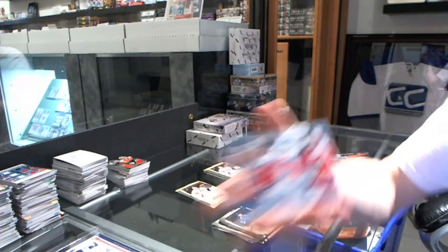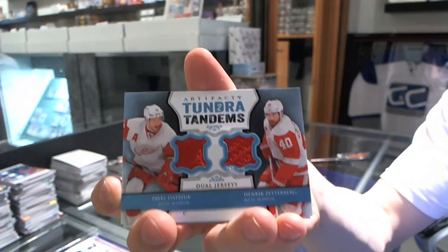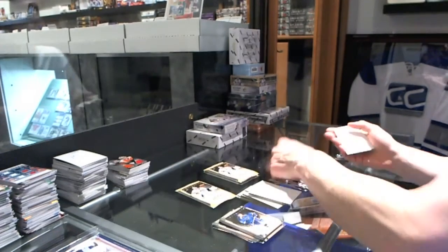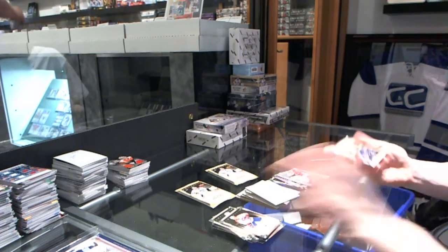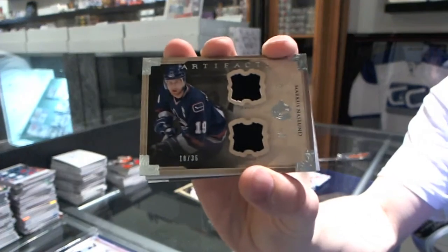We've got a Tundra Tandems for the Detroit Red Wings, Pavel Datsyuk and Henrik Zetterberg. We've got a Horizontal Dual Jersey, numbered 36 for the Vancouver Canucks, Marcus Naslin.